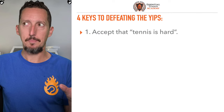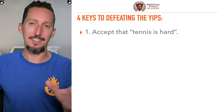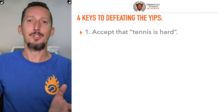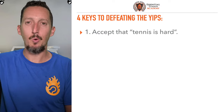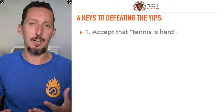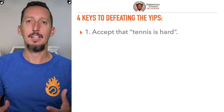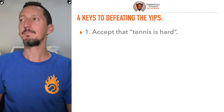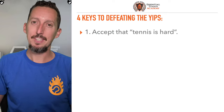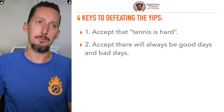Here are four keys. Number one: accept that tennis is hard. Taking a little fuzzy object and trying to send it to the other side exactly where you want it to go, doing that the same way again and again, is mind-blowingly complicated. The fine-tuned muscle control, building habits, training, being able to hit the ball in the middle of the strings consistently — the chances of the ball going somewhere other than where you want it are astronomically higher than the ball going where you want.